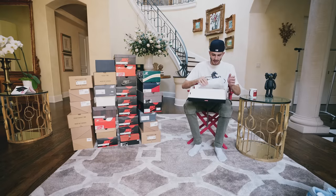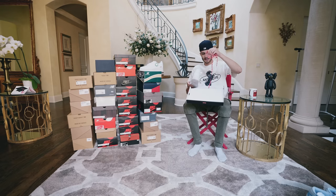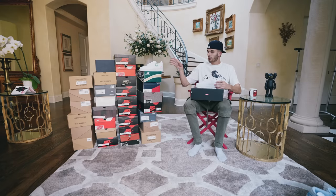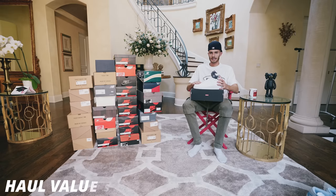Another pair I'm really excited to have for the personal collection is the Supreme Air Force 1s. These are just so clean. I don't really prefer the red laces, but if you guys have never owned a pair, the leather on these Supreme Air Forces is actually higher quality than a regular pair. I know it sounds crazy to spend $200 for Air Forces with Supreme on the back, but these are actually probably going to go back up to around $300 later this year.